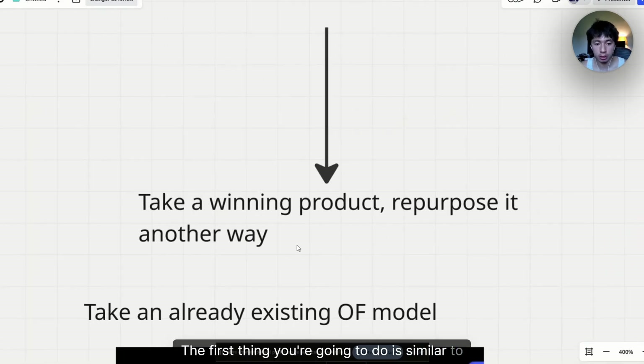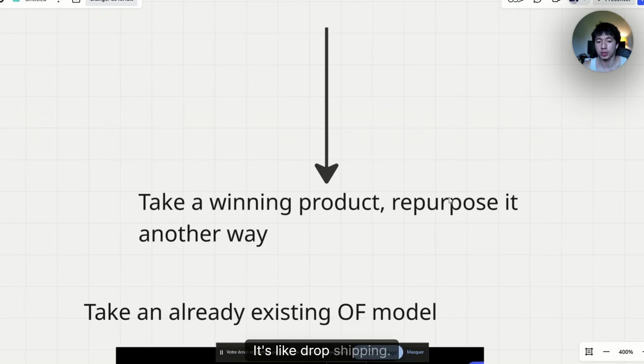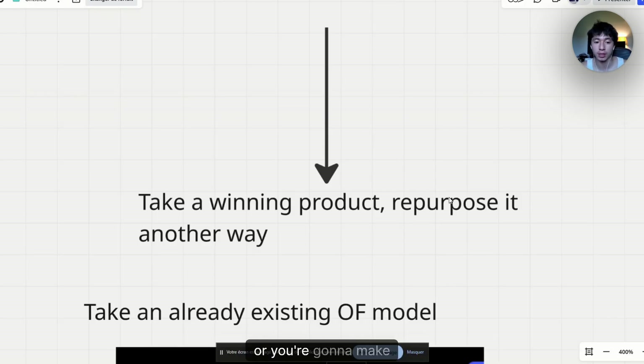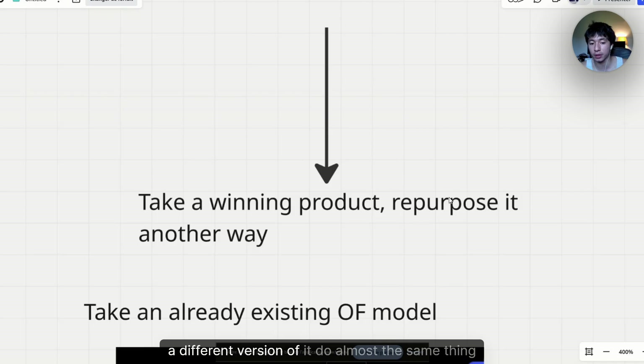The first thing you're going to do is similar to dropshipping. You're going to take a winning product and repurpose it in another way. It's like dropshipping — you know that a product is working, so you're going to take the same product and repurpose it, maybe marketing it in another country or making a different version of it. You do almost the same thing because you know it's working really well. That's the exact thing we're going to do with AI OFM.